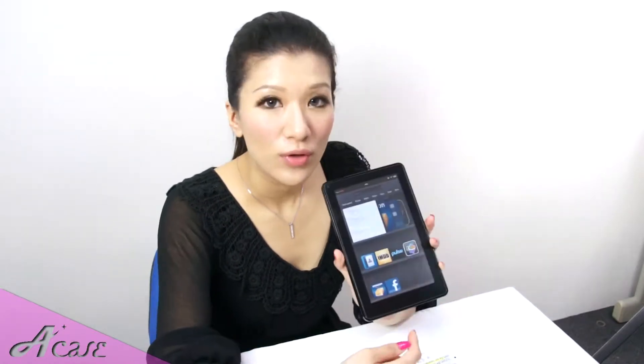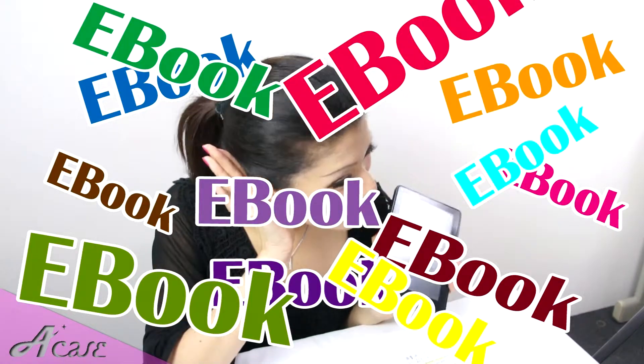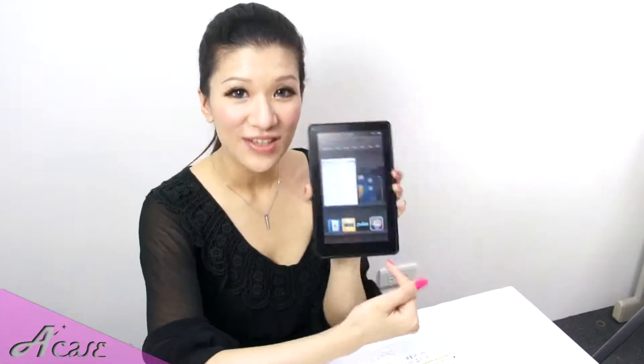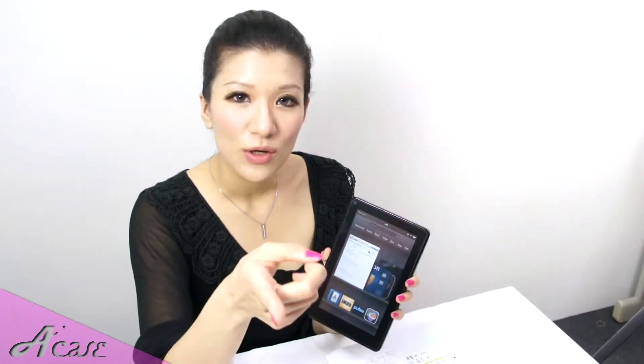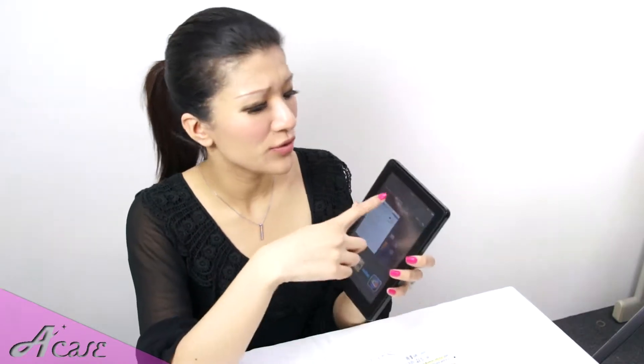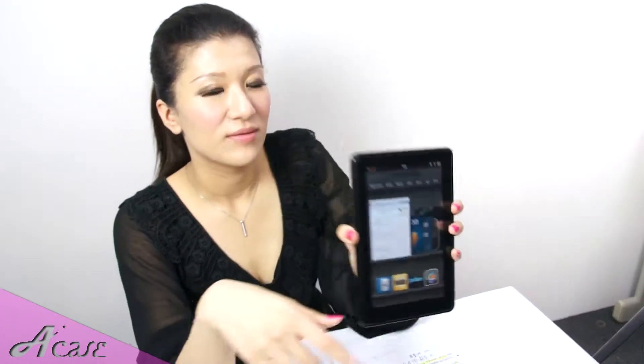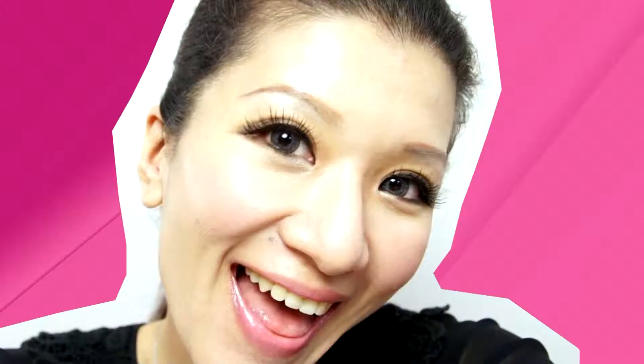I'm going to show you some different functions on the Kindle Fire. As we all know, the Kindle Fire is famous for ebooks — you download the ebook from the Amazon site and read them page by page. That's the old school. This Kindle Fire is a super plus one: besides downloading ebooks, you can also use the Newsstand function. What it does is it's sort of like an online ebook hub, but it's got magazines and newspapers. So you can go online, download, and buy the magazine or newspaper you want to read.